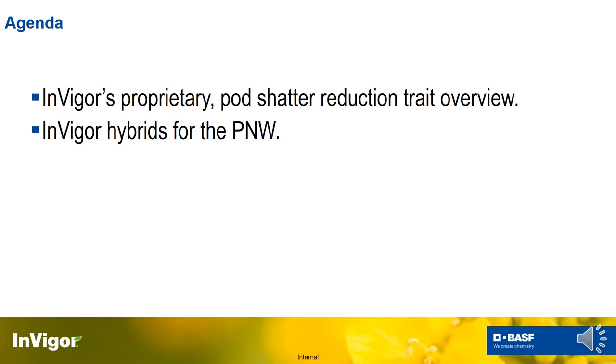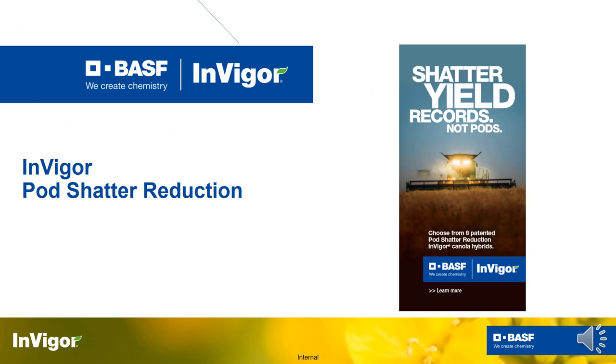The agenda for today is to spend some time talking about InVigor's pod shatter reduction trait. That's something that only we have and it really sets us apart from any other spring canola in the marketplace. We'll also get into some hybrid-specific things for the Pacific Northwest. InVigor hybrids with this trait carry a 'P' at the end of their name, signifying the pod shatter reduction trait.